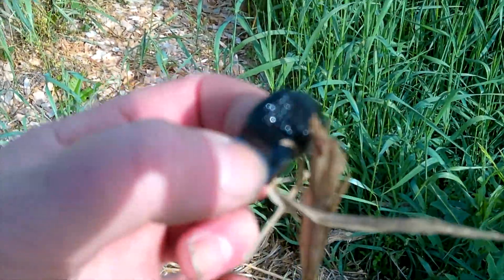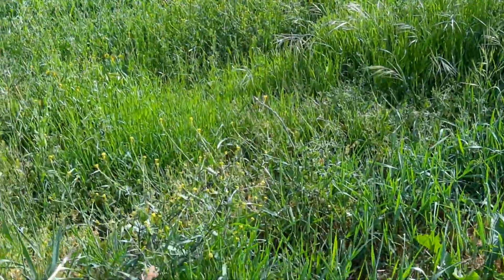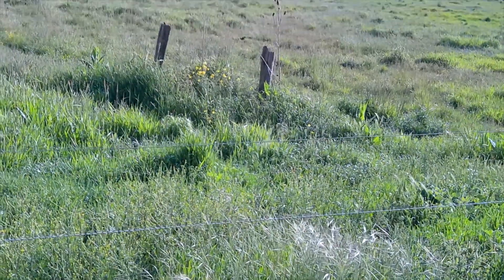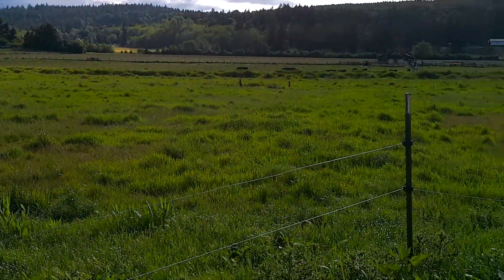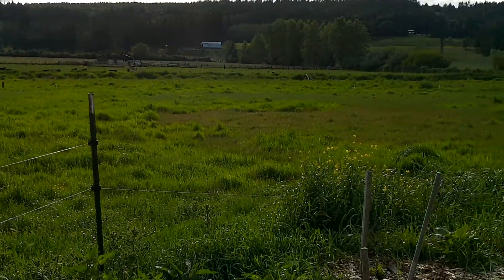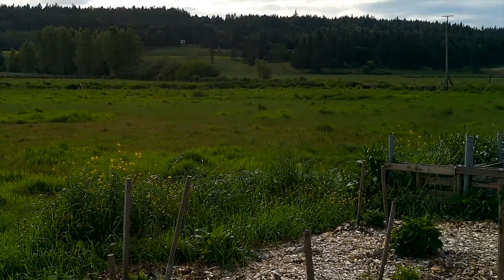That's the culprit right there. I'm going to fling him off in the field somewhere. There are thousands and billions and trillions of slugs out in the field, so it's really hard to think I'm ever going to get them all, but Lord knows I try.